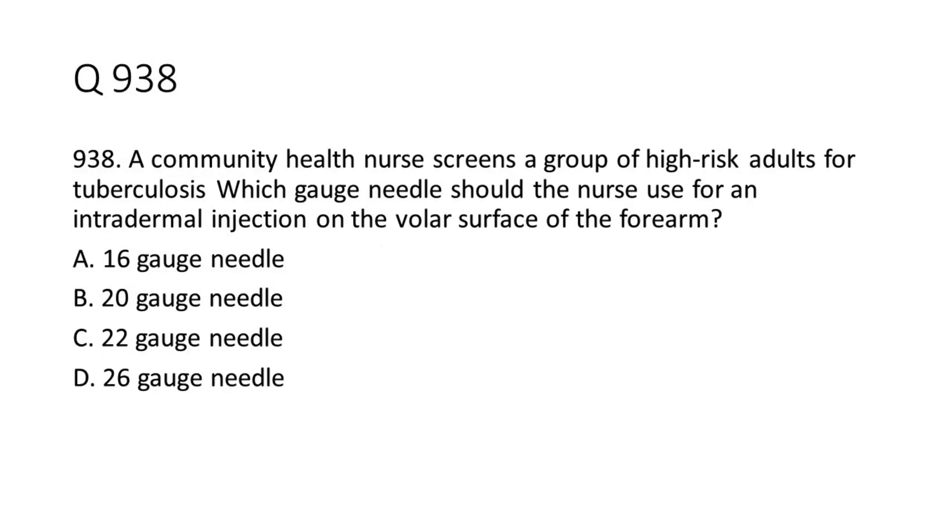Question 9-38: A community health nurse screens a group of high-risk adults for tuberculosis. Which gauge needle should the nurse use for an intradermal injection on the volar surface of the forearm? a. 16-gauge needle. b. 20-gauge needle. c. 22-gauge needle. d. 26-gauge needle. The answer is D. 26-gauge needle.